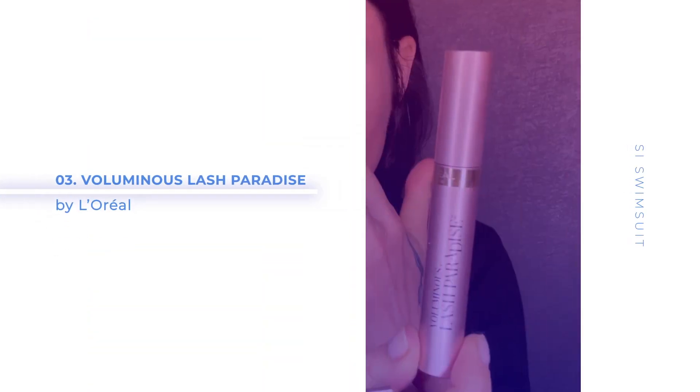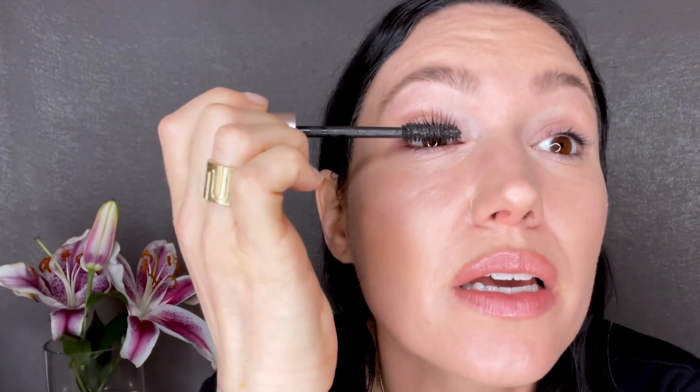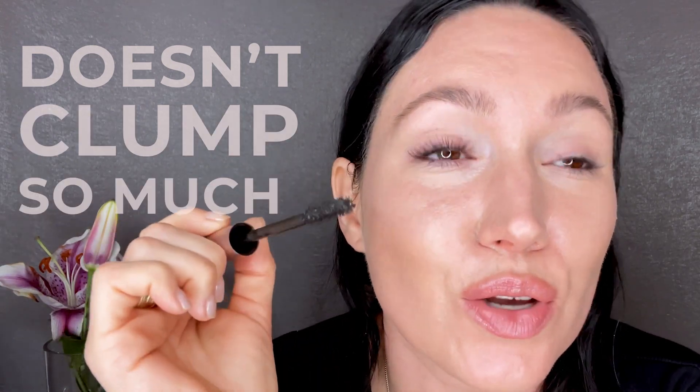Next, the Voluminous Lash Paradise. This is like the L'Oreal Voluminous Mascara. This brush is also a bristled brush. It is kind of an hourglass shape. It's not as fat as the NARS. This one is really easy to use. This brush just separates my lashes so beautifully. It doesn't clump and it's giving me so much drama and length. So if you like a really dramatic lash, this is definitely a mascara for you.